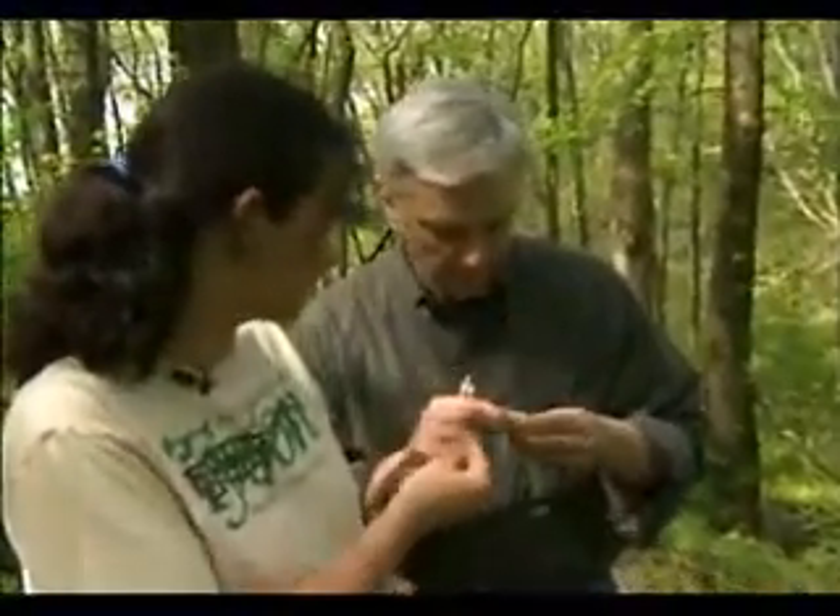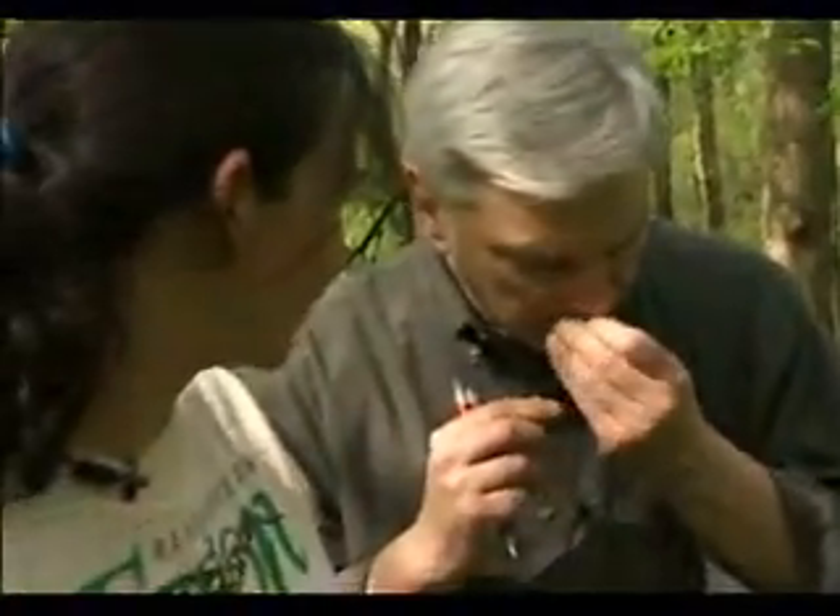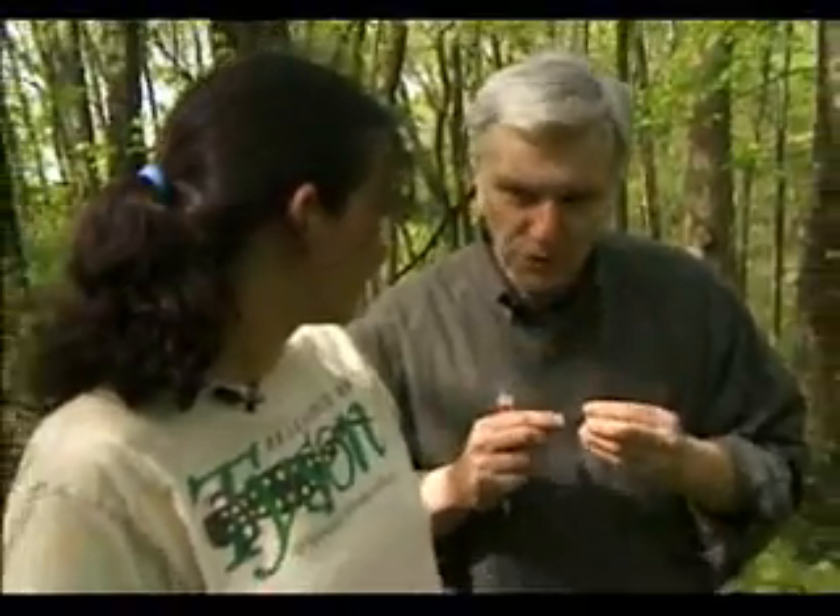Was it purposely brought here? Garlic mustard sounds like something that would be edible and something you could flavor things with. It actually was brought here on purpose as an herb. It's in the mustard family, and "garlic" refers to its flavor. If you pick one of these off and crush it in your hands and give it a sniff, you'll smell garlic — but not real strong. You'd have to use a lot.